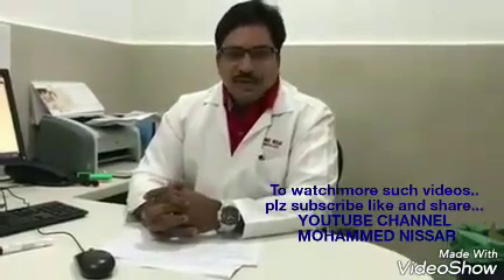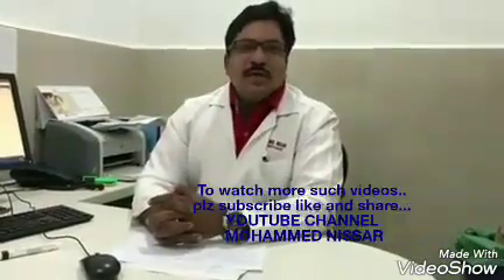This is Muhammad Nisar, Chief Embryologist. To watch my videos, like, share, and subscribe.